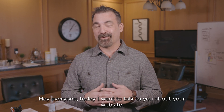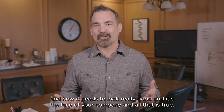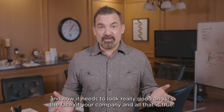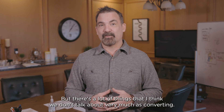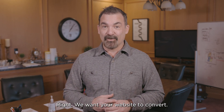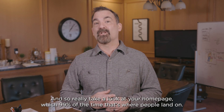Hey everyone, today I want to talk to you about your website. We always talk about how it needs to look really good and be the face of your company, and all that is true. But there's a lot of things we don't talk about very much, and that's converting. We want your website to convert, and when I say convert, I mean convert quickly.